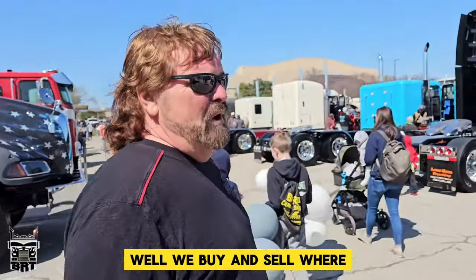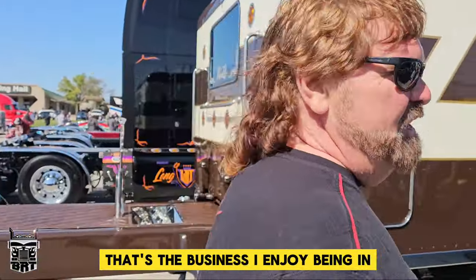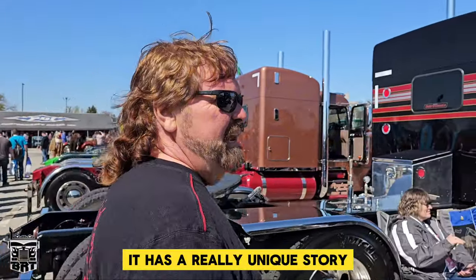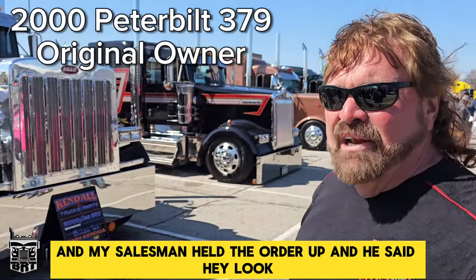What does your day to day look like? Well, we buy and sell — we've been in the industry a long time and we're known for cowboy trucks, big pavement pounders. That's the business I enjoy being in. This is my 2000, starting from the back to the front. It has a really unique story. We actually ordered this truck in October of 1999, and my salesman held the order up and he said, hey, we ordered a 3406 E600 cat.